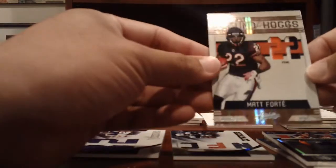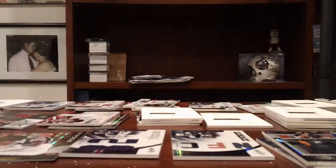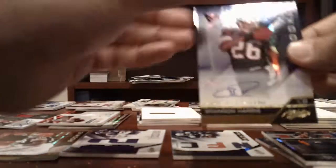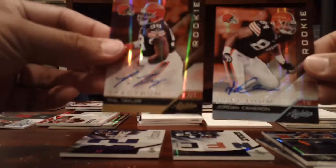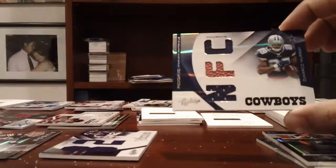Bears — 3-color patch of Matt Forte, numbered to 25. Ravens — auto of Anthony Allen, numbered to 299. Texans — Rookie Autos, Brandon Harris, 299. Browns — Phil Taylor and a Jordan Cameron auto, numbered 299 and 25. Vikings — Kyle Rudolph, Jumbo Jersey, numbered to 50. DeMarco Murray for the Cowboys, numbered to 99, just jerseys.